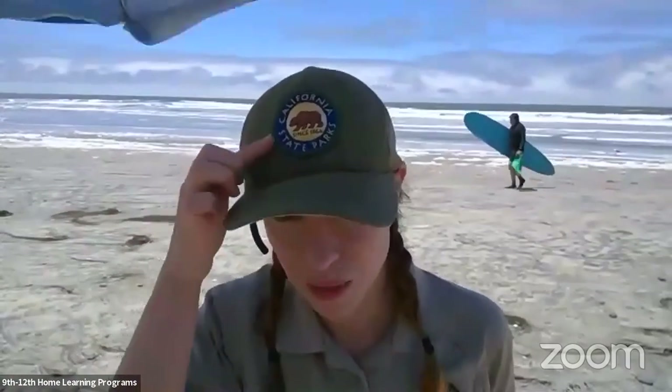All right, friends, we're going to go ahead and get started. My name is Kristen, and I'm an interpreter here at this California State Park. Raise your hand if you've been to a California State Park before. Lots of you — awesome. So this is a California State Park, it's a state beach, located in northern San Diego County. I'm at San Alejo State Beach. And today's program is mainly geared towards ninth through twelfth grade, but I hope that everyone can enjoy joining me here virtually.